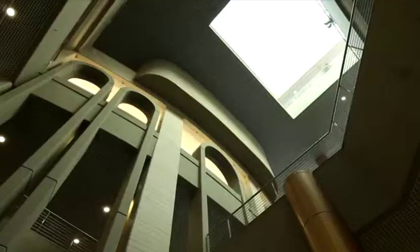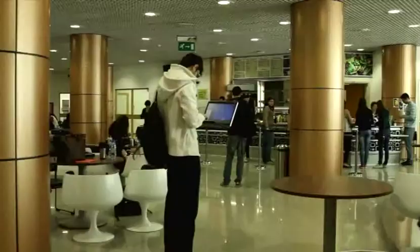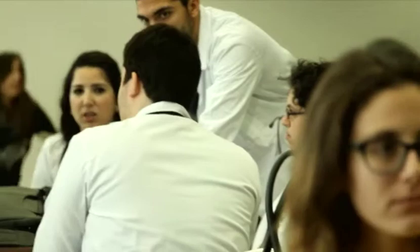Ever since its conception, it has always been the intention to create a health sciences center at LAU which is built around people, along with technology. The Gilbert and Rosemary Chaguri Health Sciences Center embodies all our visions at LAU.